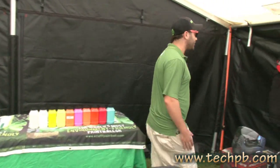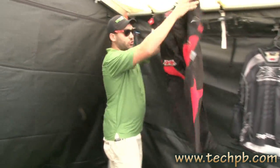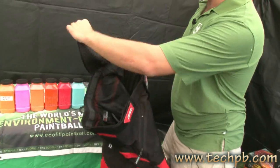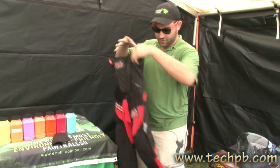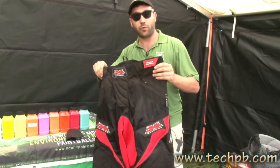We have our new pants — these 2012 Shank V2 pants. Super comfortable. We have removable hip pads on the inside, Velcro right out. Awesome pants. No more buttons, all Velcro. No more laces, all Velcro. Totally adjustable. These are for winners.